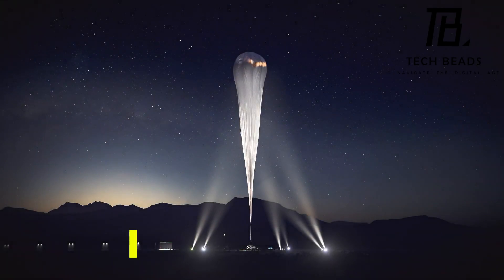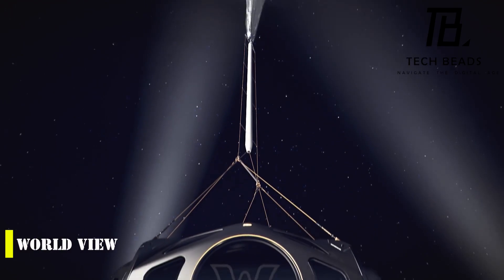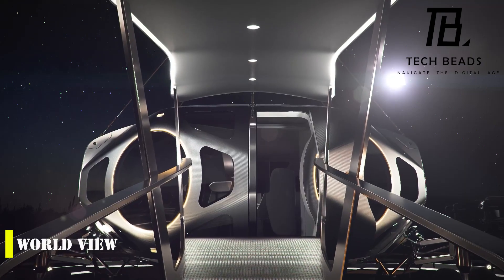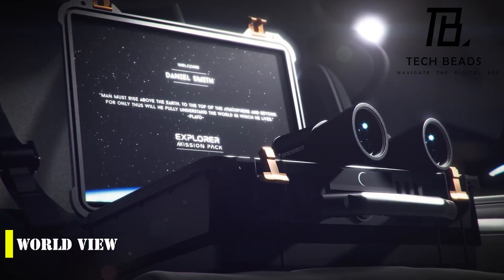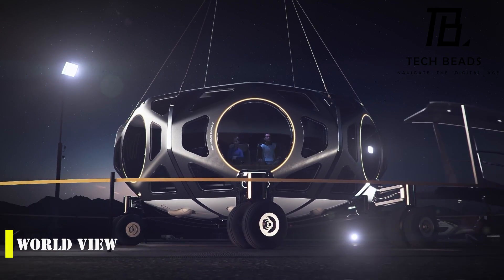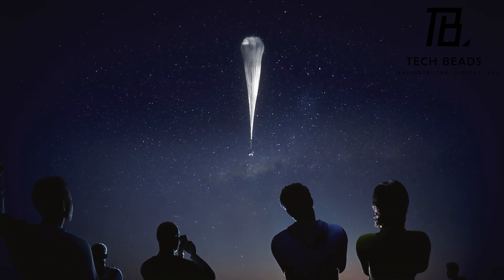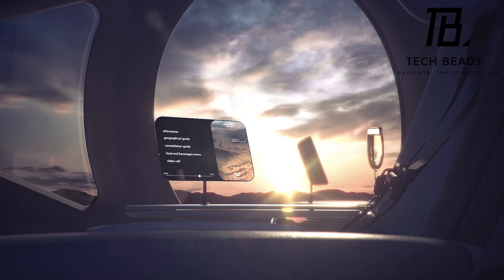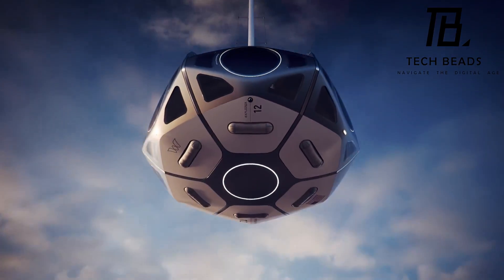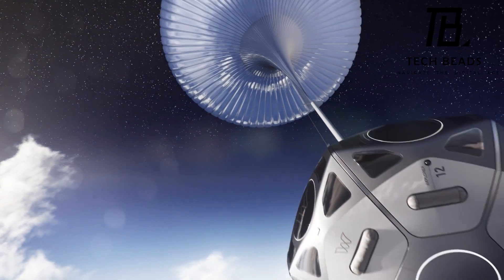Space tourism is becoming increasingly popular, with companies such as Virgin Galactic offering tickets for $450,000. However, there are more affordable options available, such as the virtual space tourism flight offered by Worldview for $50,000. One of the unique features of this experience is that the capsule is launched on a helium balloon, allowing for a longer flight than Virgin Galactic's. Additionally, the capsules will be launched from stunning locations such as the Grand Canyon and the Great Barrier Reef.